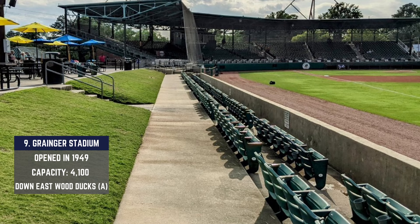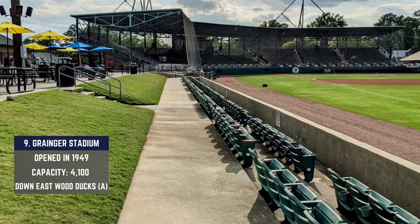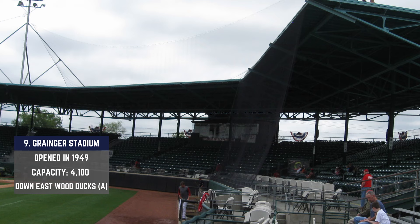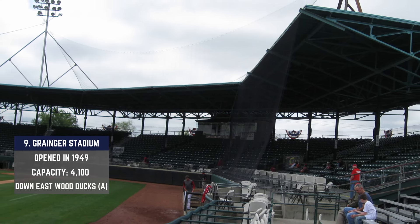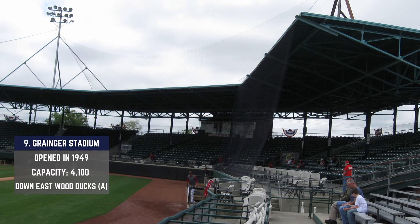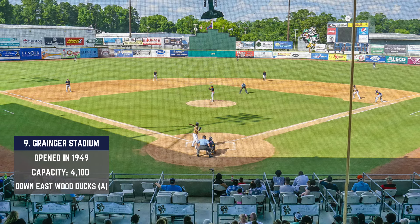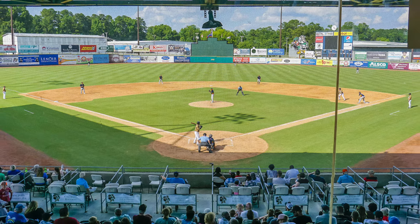The Down East Wood Ducks, the single-A affiliate of the Rangers, play here now, but over the years teams like the Kinston Eagles and Kinston Expos played professional baseball here as well. It's a more intimate setting with a capacity around 4,100 spectators. The overhang behind home plate gives this place a more vintage feel, and it's just 390 feet to center field — a slight advantage compared to the majority of ballparks that sit at 400 feet even.